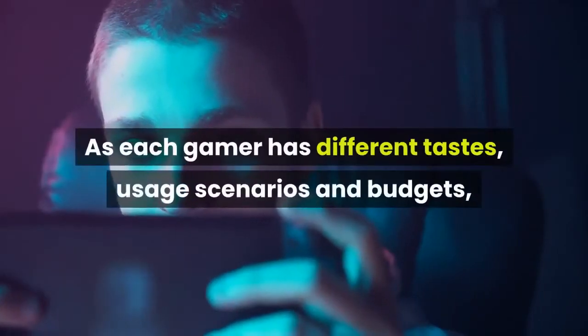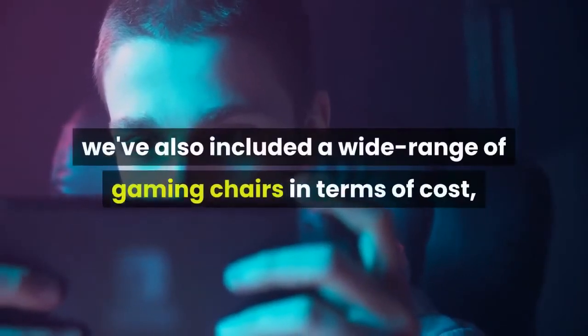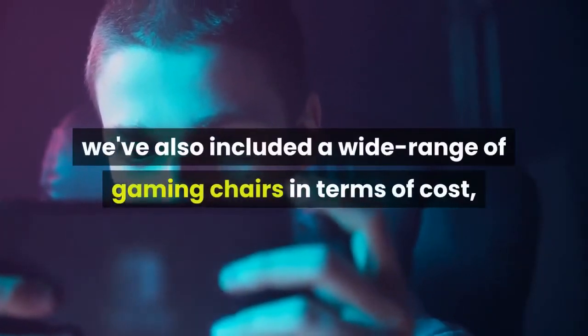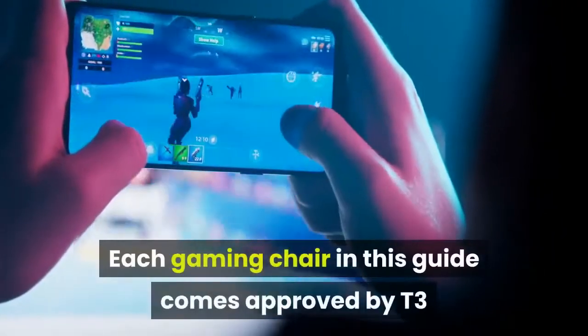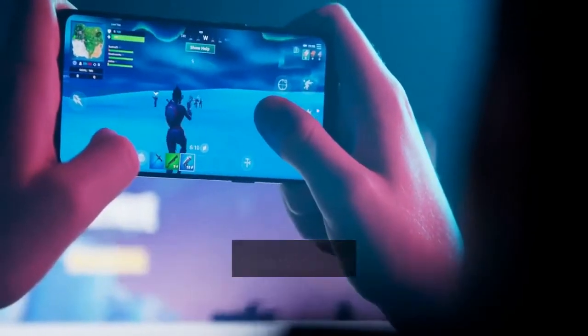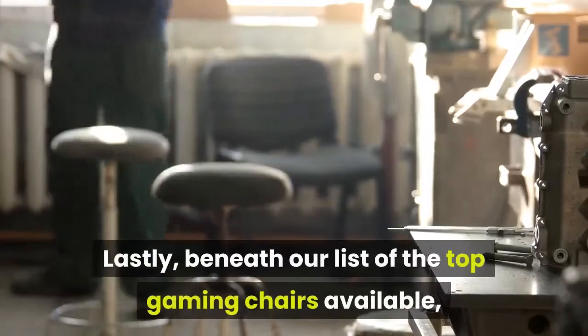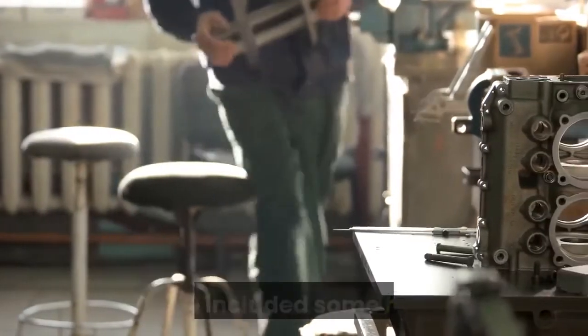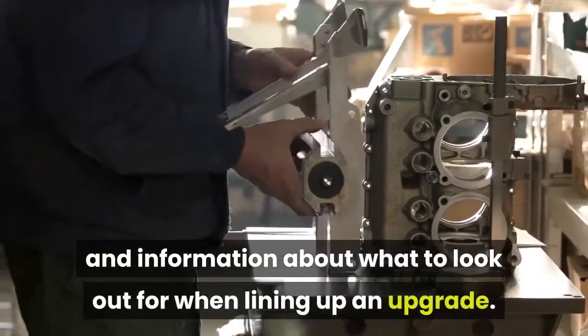As each gamer has different tastes, usage scenarios and budgets, we've also included a wide range of gaming chairs in terms of cost — from premium all-leather thrones to great-at-the-basics bargains that don't skimp on comfort and looks. Each gaming chair in this guide comes approved by T3, and we're confident they will not disappoint. We've also included some handy tips and information about what to look out for when lining up an upgrade.